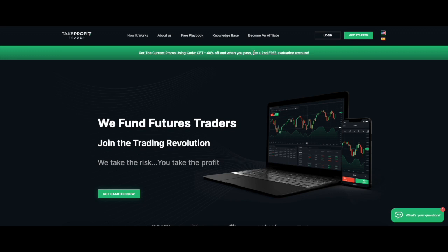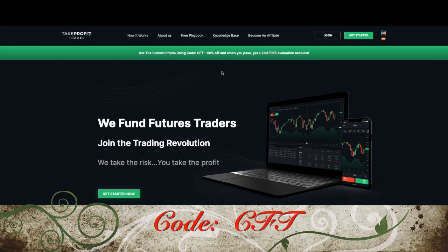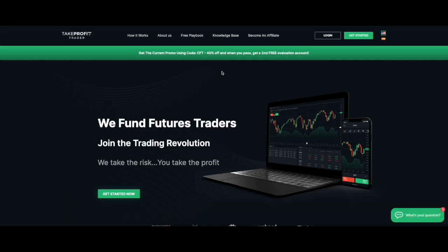You can use code CFT — nice, simple, short, sweet — to get 40% off. And if you're seeing this video in the future, well beyond June 25th, 2023, code CFT will always get you the latest, greatest promo at Take Profit Trader.